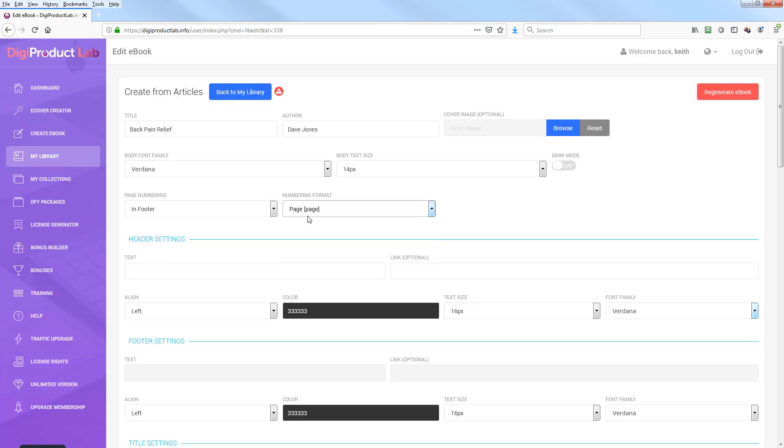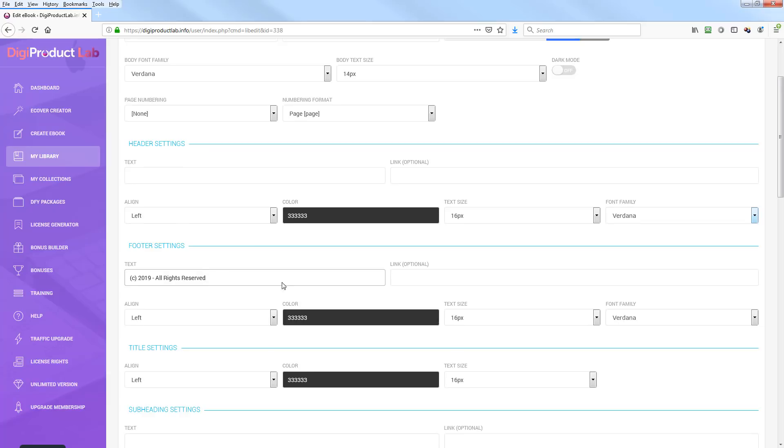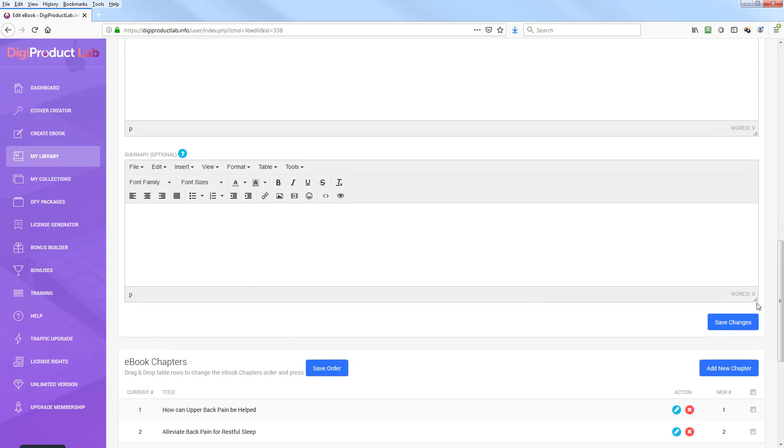You can set the page numbering — for example, say 'Page' and then the number. The header and footer settings are configured there. When you turn on page numbering it locks out the footer settings, so if you turn it off you could put something like 'Copyright 2019 All Rights Reserved' in the footer instead. You also have title settings, subtitles, and a description field. Then I'll hit Save Changes.